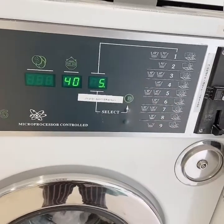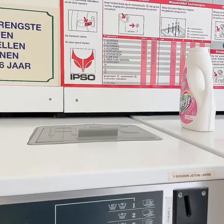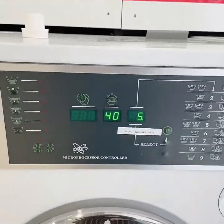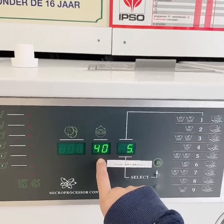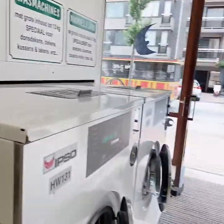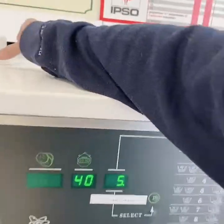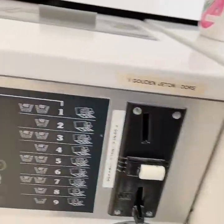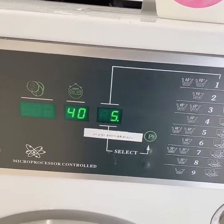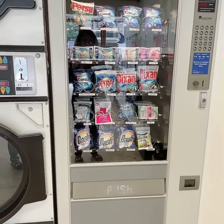Then we choose a program — or it's already chosen for me. Program 5 means synthetic, 40 degrees in temperature, and 40 minutes of washing time. So that means I've got 40 minutes of waiting. Maybe I'll walk around or sit here. You can also get a snack if you get hungry while waiting for your laundry.